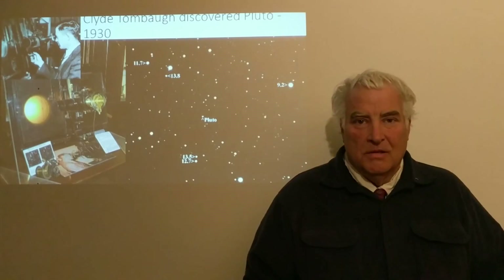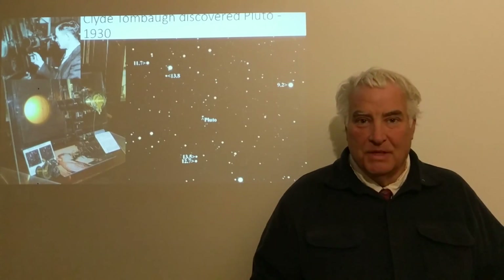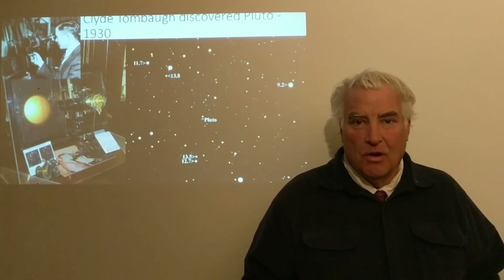I'd like to talk about some objects in the outer part of the solar system beyond Neptune — so-called trans-Neptunian objects — and those are Pluto, Eris, and the Kuiper Belt.